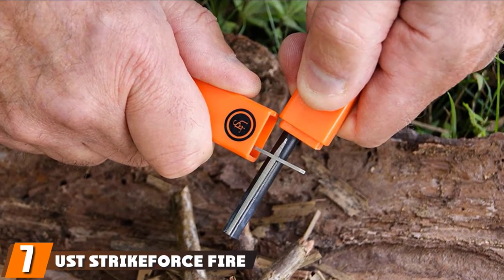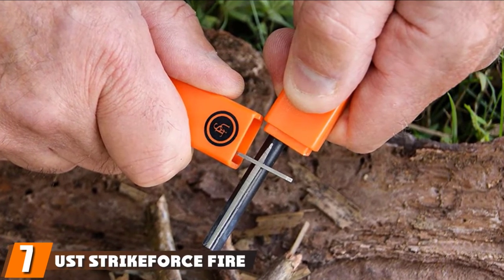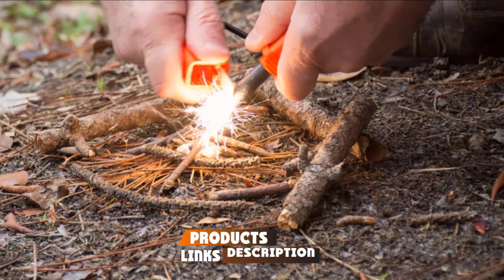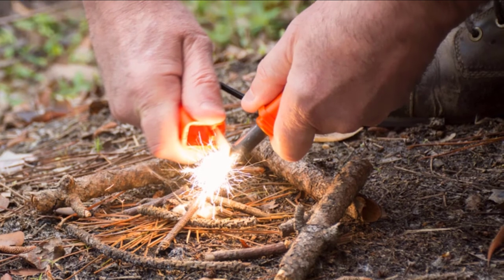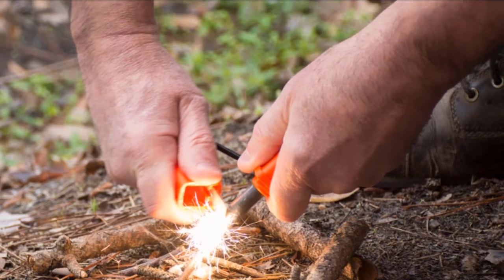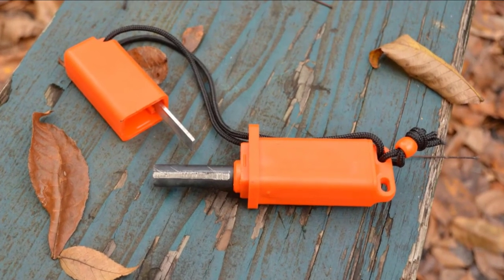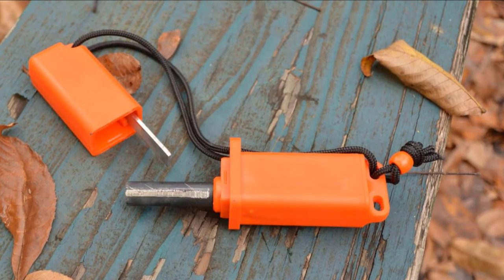Moving on to number 7, the US Strike Force Fire Starter. The Strike Force is the bulkiest and one of the heaviest starters we tested. Though it's certainly not for ultralighters, it is incredibly easy to use and makes great use of space. The flint-based starter is housed in a durable waterproof case that doubles as a handy storage compartment for tinder and comes with a lanyard as well.